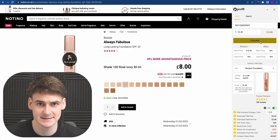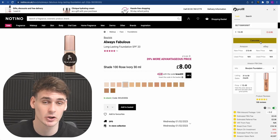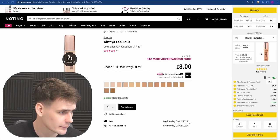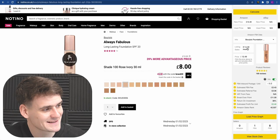Loading up the Profitl Chrome extension for this Natino long-lasting foundation — buy for £6.40 with a discount code, selling on Amazon for £13.49. The first thing I always do is check the brand of the product matches the actual brand on the listing. The reason is that some sellers create listings under their own brand but list a different branded item on it, trying to catch you out with an IP violation report — which is really, really bad. This one shows 'same as' on the extension, which is fine.